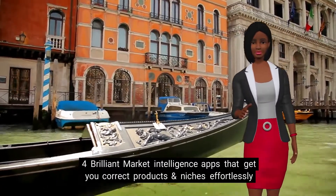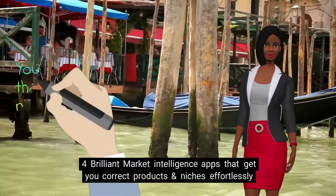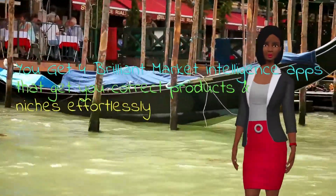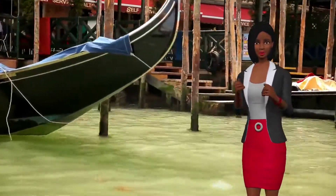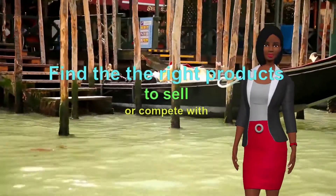Brilliant market intelligence apps that get you the correct products and niches effortlessly. Product number one: Instazon Product Wizard. Discover hidden products that rule multiple niches and can unlock huge value for you with the least amount of competition. Find the right products to sell or compete with.